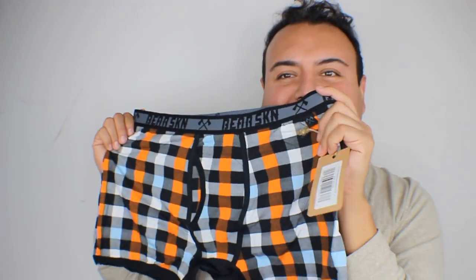Now we're moving on to the plaid here. This color I don't have. I do have an orange one and I do have a blue one, but this seems to be black, white, orange, and blue. Let me open it up for you guys and show you what they look like. This is what the underwear looks like. I like this color, actually. This is the Autumn Backwood Boxer Briefs.